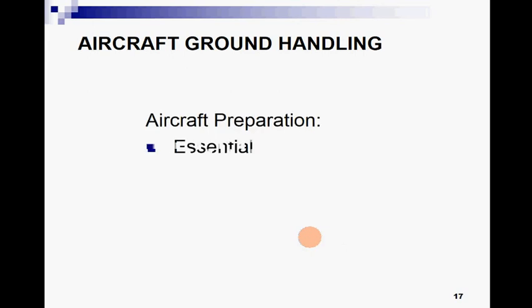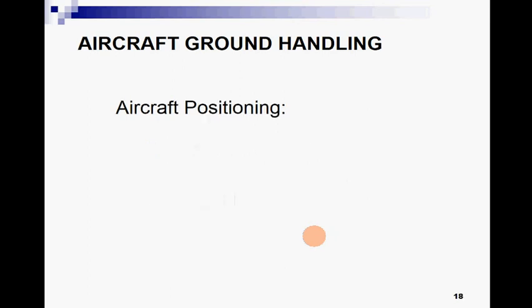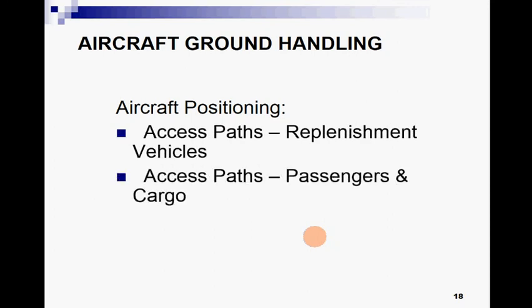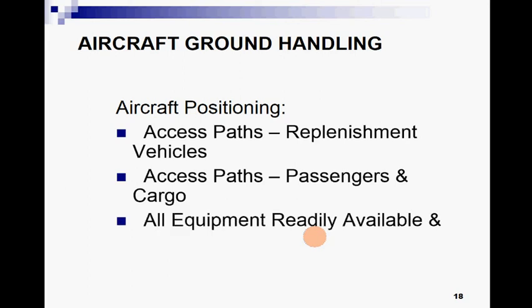Aircraft preparation means that there are different essential requirements for preparing an aircraft. These are necessary for safety and prior planning — including aircraft positioning, access paths, replacement vehicles, access paths for passengers and cargo, and ensuring all equipment is readily available and serviceable.